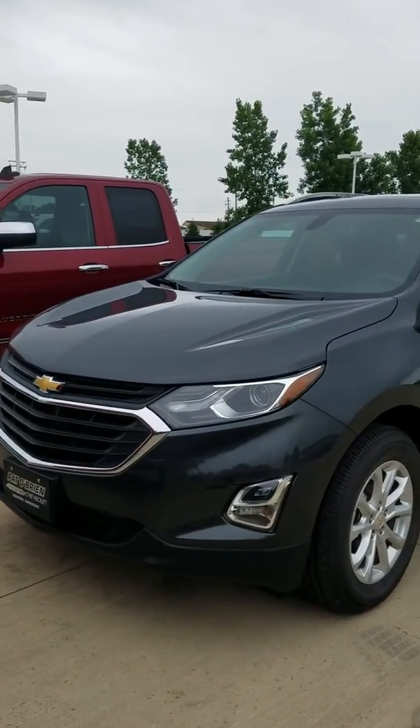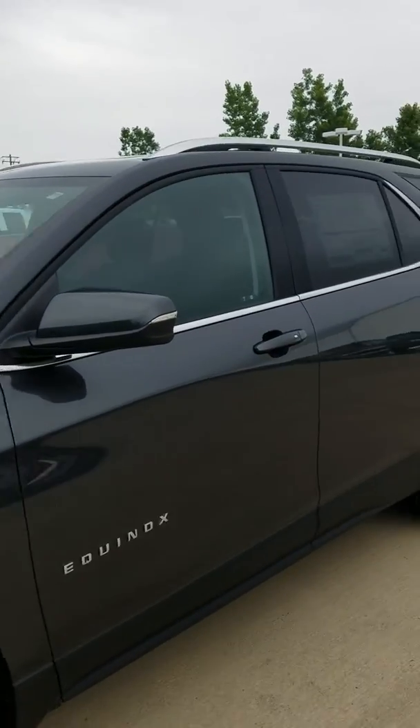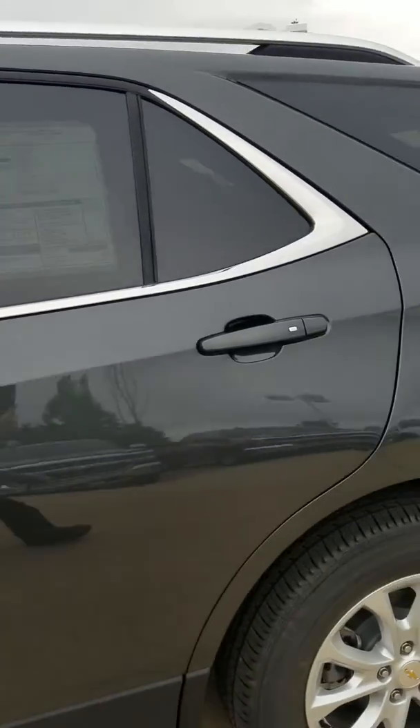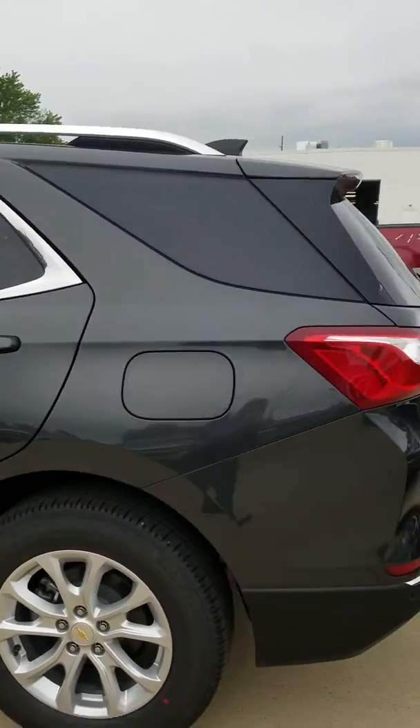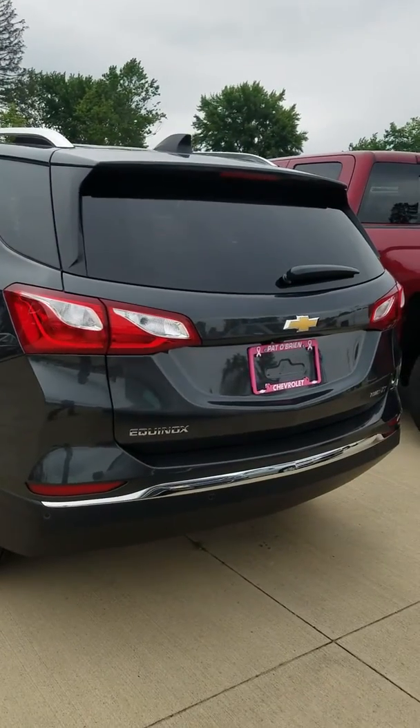This is one of the first Equinoxes we just got in. It came in within the past 24 to 48 hours and we're getting it ready for the lot. It's in our PDI area right now. The good news is the 2019 is the same as the 2018 in options, color, configuration, body style — the whole nine yards.